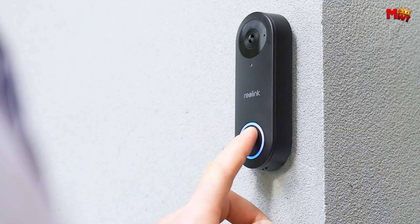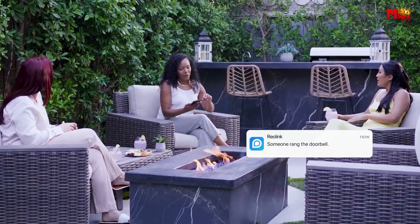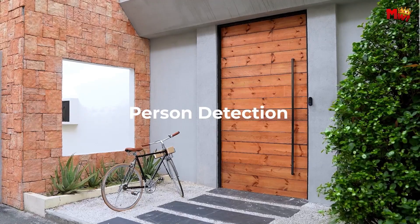In today's digitally connected world, home security is becoming smarter and more accessible than ever before. Among the plethora of innovative gadgets, doorbell cameras stand out as a vital component in safeguarding your home and loved ones.